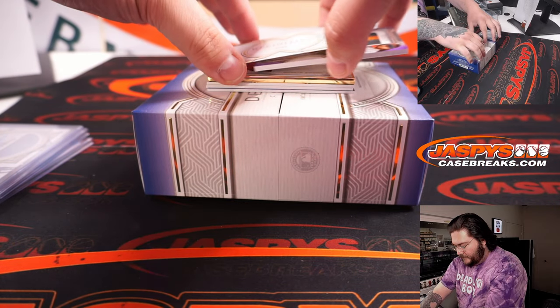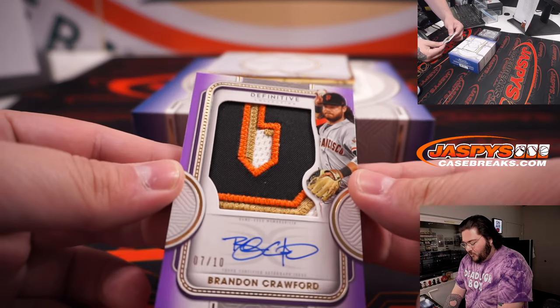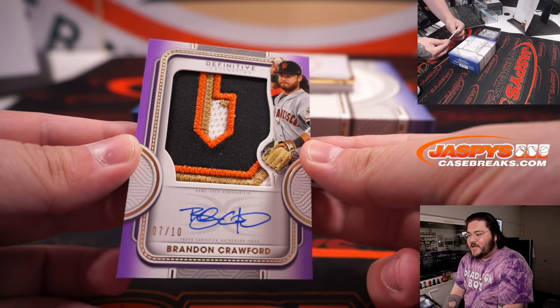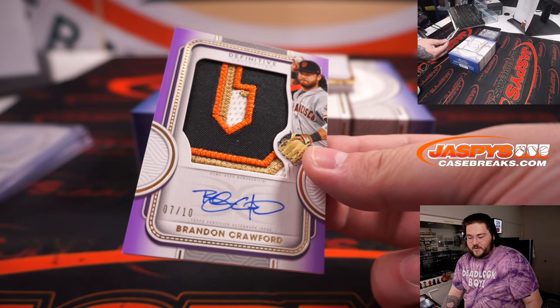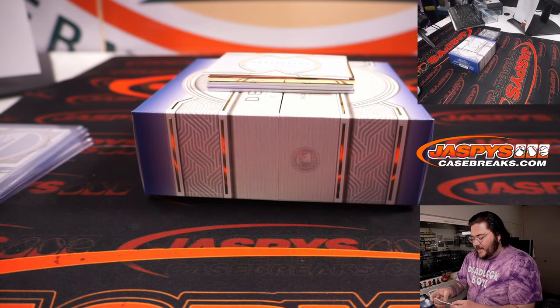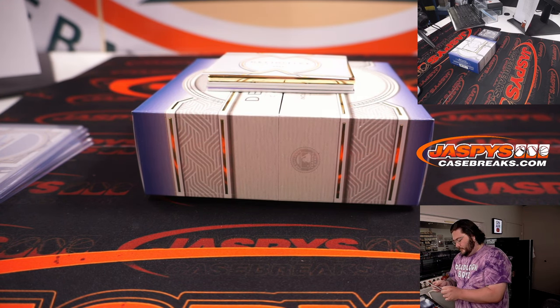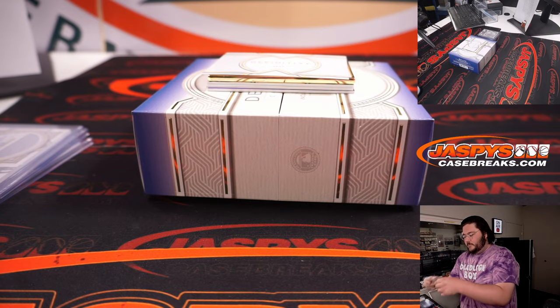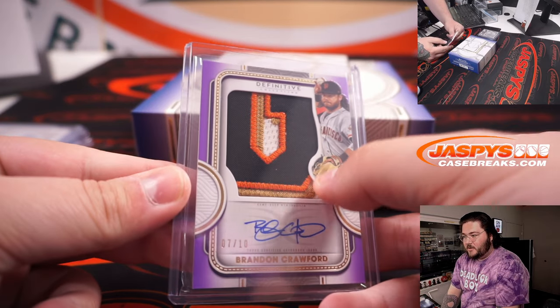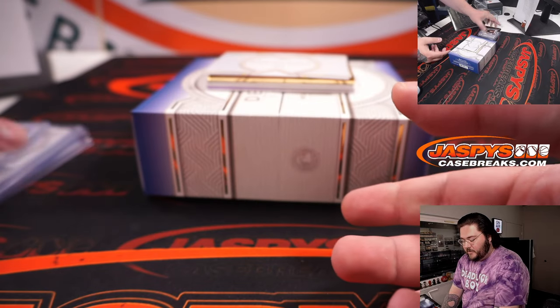Next up: nice four-color patch, seven out of 10 auto — Brandon Crawford, San Francisco Giants. Giants bought by Nestor. Gold trim, orange, black, and white — four-color patch and auto. Nice.